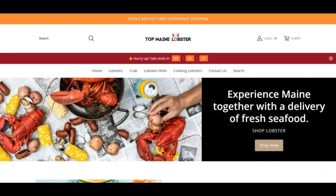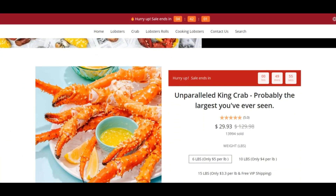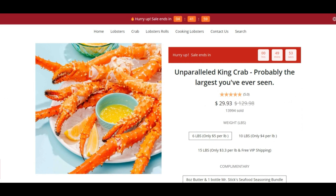Hello everyone, can you see the ScamAdvisor here? Today we are talking about topmoneylobster.com — is it a scam or legit? You should know about it. Stay connected with this video to find out. TopMoneyLobster has a very low trust score.